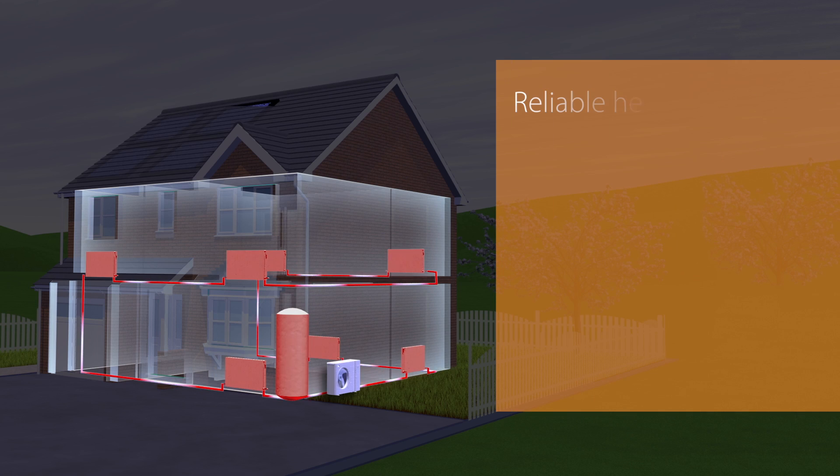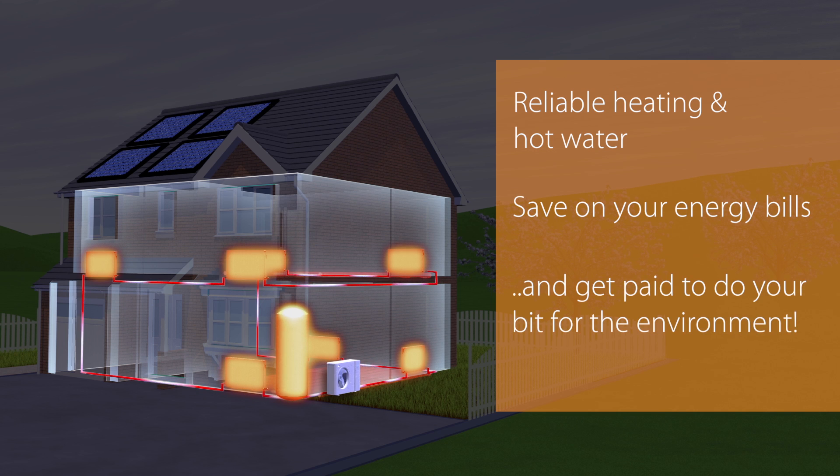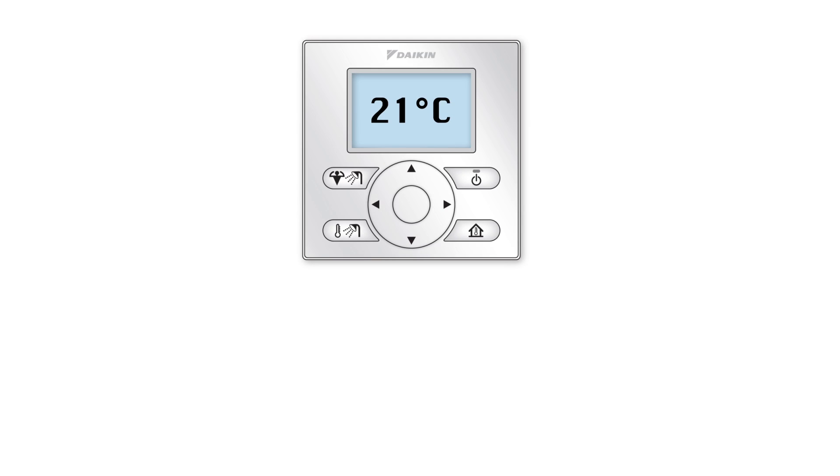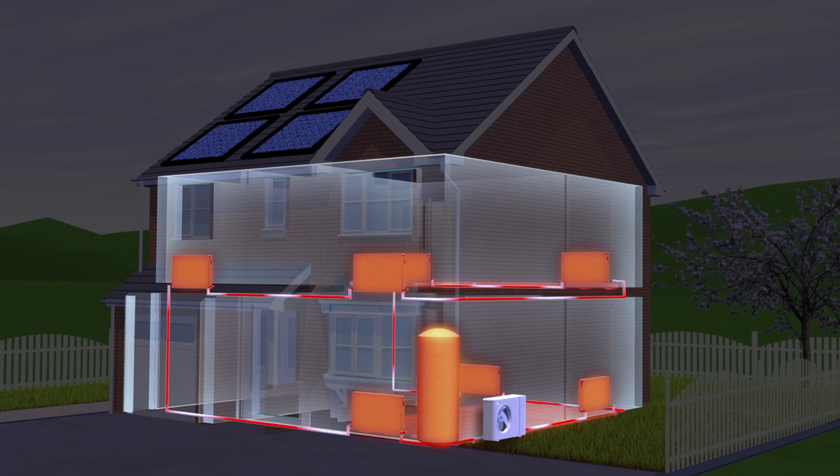That means you could enjoy reliable heating and hot water, save on your energy bills and get paid to do your bit for the environment. And it's easy to use too, with a smart room thermostat that gives you complete control of your room temperature and hot water, ensuring comfortable conditions all year round.